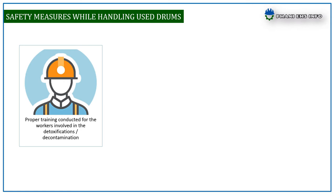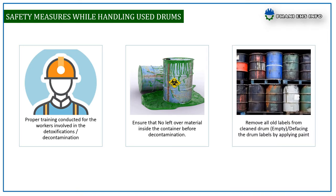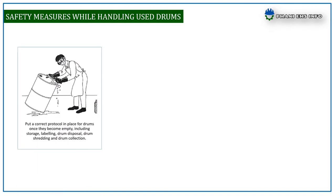Safety measures for handling empty drums: proper training must be conducted for workers involved in the detoxification or decontamination process. Ensure that no leftover material remains inside the container before decontamination. Remove all old labels from clean drums, or deface drum labels by applying paint.